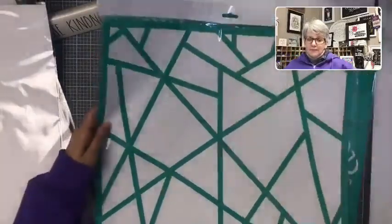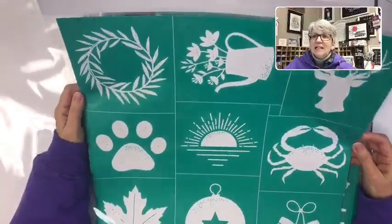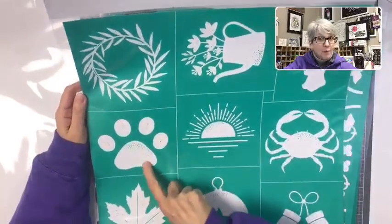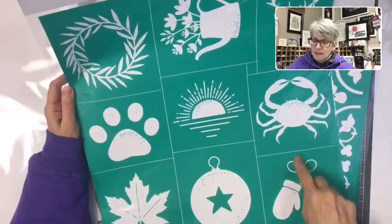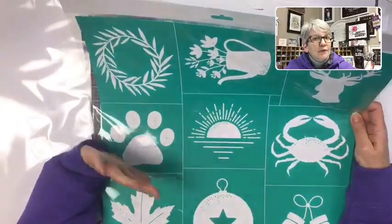Then we have this background piece — these are the add-ons for the welcome board so you have something for every holiday. We have a deer, a flower pitcher with flowers, a wreath, a paw print for animal lovers, a maple leaf, an ornament, mittens, a crab, and a sun. So you can really take that welcome board and have one board for the whole year.